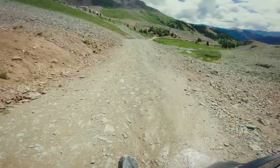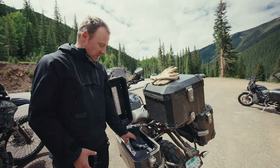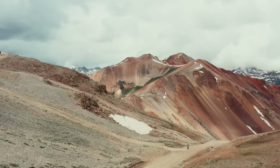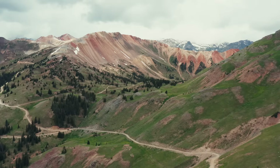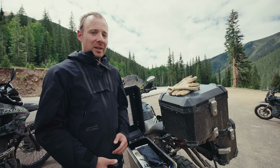We're up and over Ophir Pass, and that's a good feeling. It's still pretty nice out. Range is looking good — mine's at 109, Mark's at 89. So that's plenty to get us to Lake City. But we'll see once we get to the top of Red Mountain Pass and the other passes we need to climb — that battery life is going to diminish again. It's just a game of give and take, and hopefully we get enough to make it to Lake City.